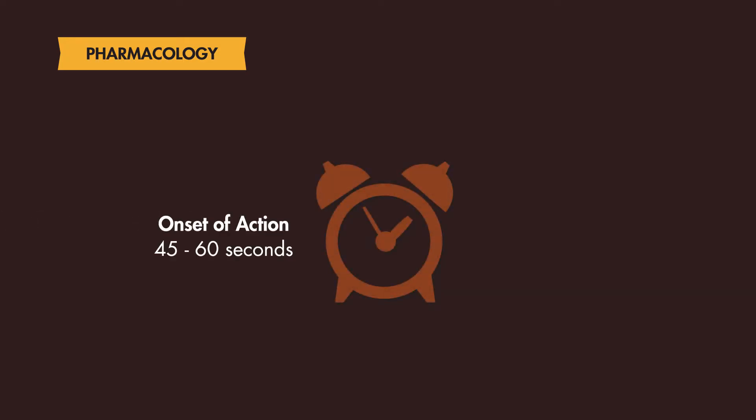Speaking pharmacology: the onset of action is typically 45 to 60 seconds, and the duration of paralysis is typically 10 to 15 minutes.